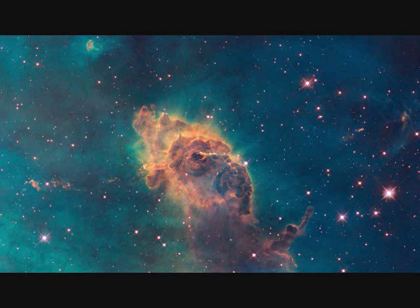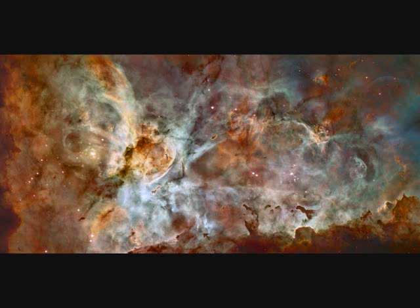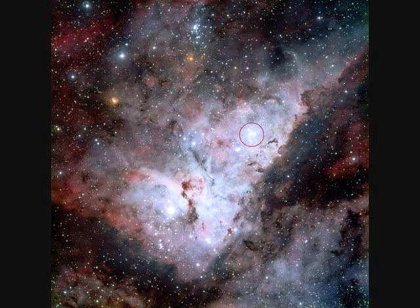The Eta Carinae Nebula, NGC 3372, is one of the largest diffuse nebulas in our skies. It's four times bigger than the famous Orion Nebula, but not so well known because it is far up in the southern hemisphere. Its estimated distance is between 6,500 to 10,000 light years. It contains multiple new hot O-type stars, is the brightest nebula, and surrounds several open clusters of stars.